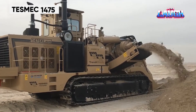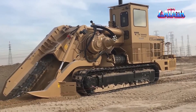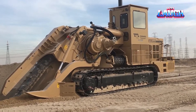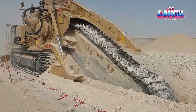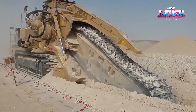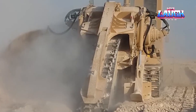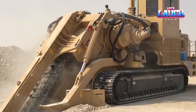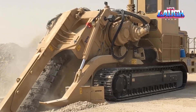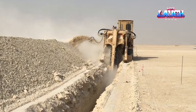The Tesmec 1475 Rockhog, a machine like no other, dominates in surface mining and quarrying. Its primary function is to excavate rock and cemented materials with a high level of precision. The 1475 Rockhog features a cutting head that spans approximately 12 feet in width and can dig up to 26 inches deep in a single pass, making it ideal for bulk rock excavation and surface mining operations where precision and efficiency are key.